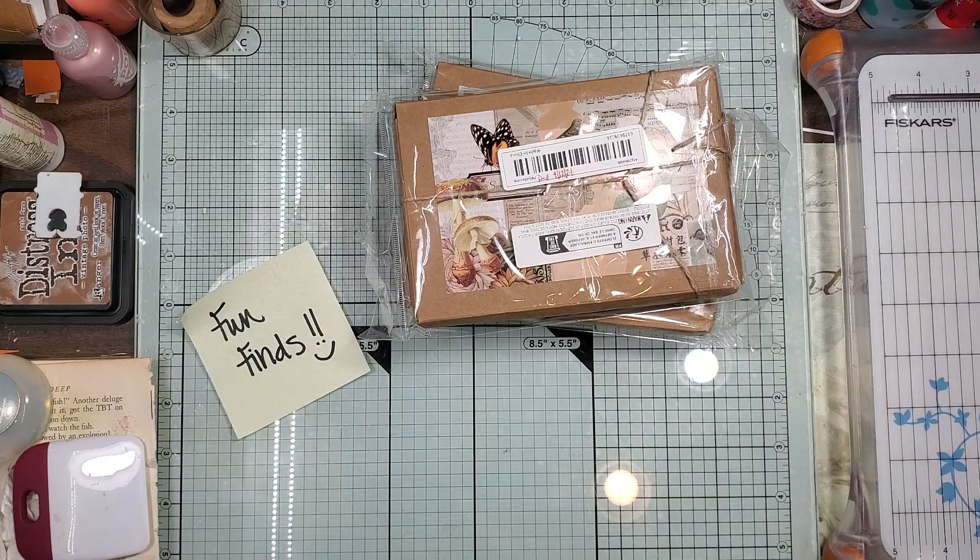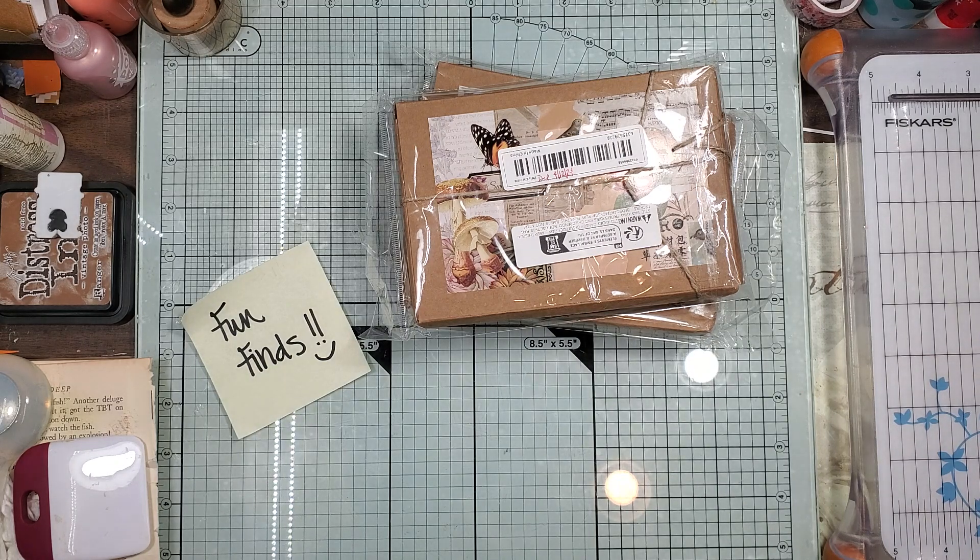Hi guys, it's Candice. Welcome back to Journal Me Crazy. So what I have is a fun find and a team of oops, which means one for me, one for you. So we're going to have a giveaway.